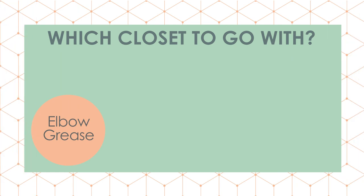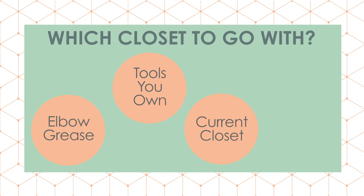You'll want to weigh a few different factors to help you decide which type of closet system to go with: your willingness to put in some elbow grease, the tools that you already own, how complicated your current system is, and also how complicated the design is that you want to build. Here are some questions to ask yourself to start the decision-making process.